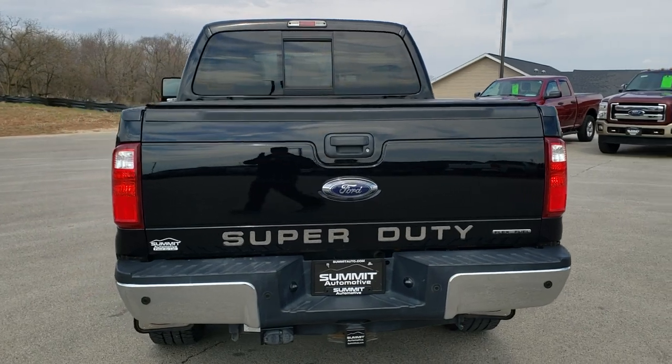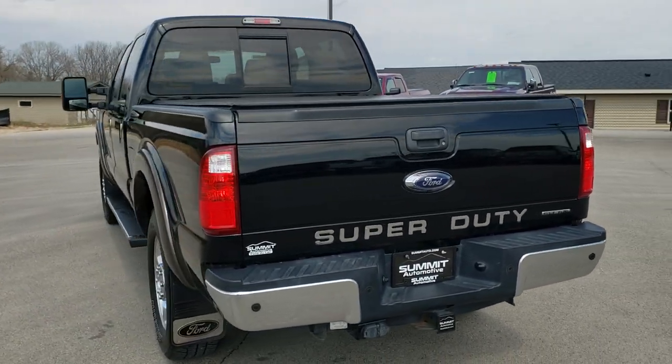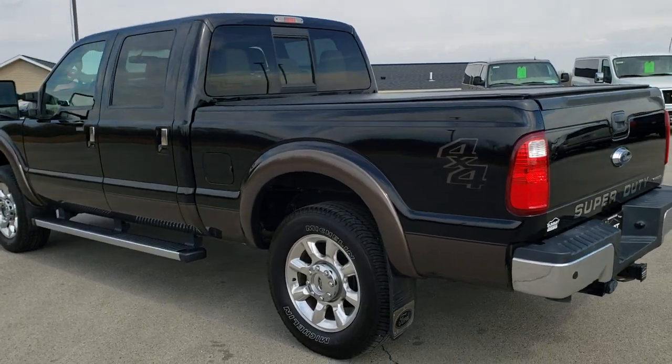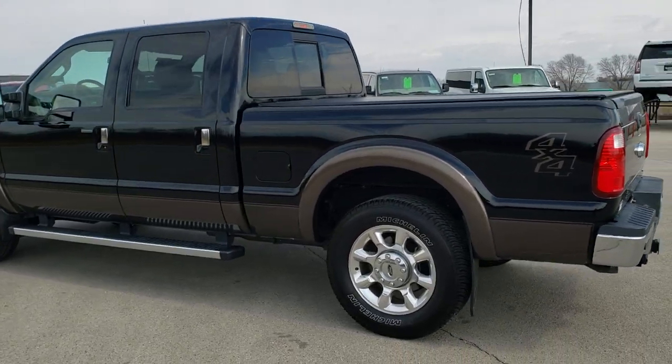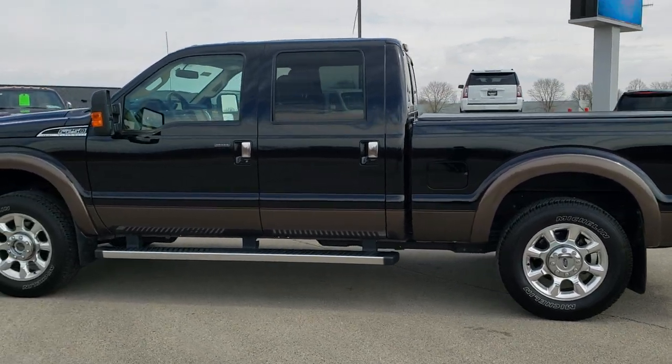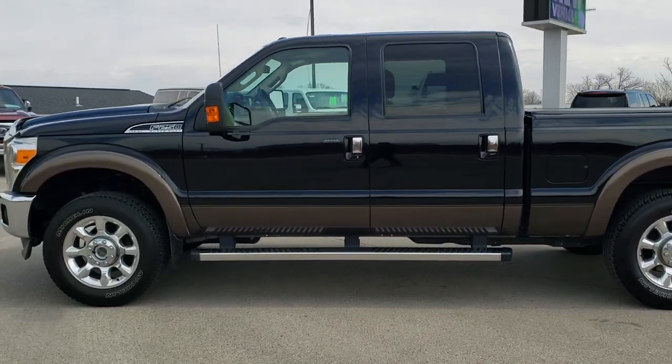We shoot all of our videos in 1080p, 60 frames per second. So if you have HD capabilities on your computer, tablet, or smartphone device, turn them on right now because it is definitely your best way to check out the quality and condition of the vehicle before seeing it in person.